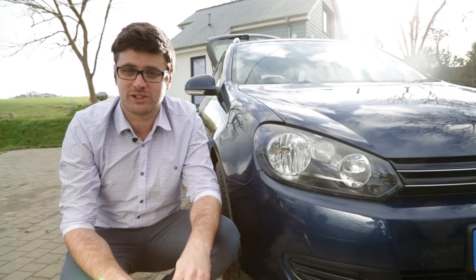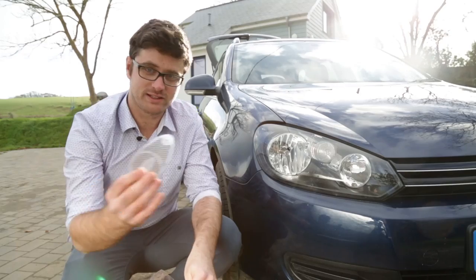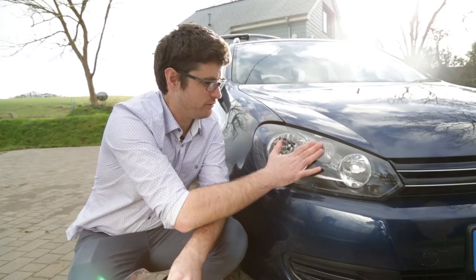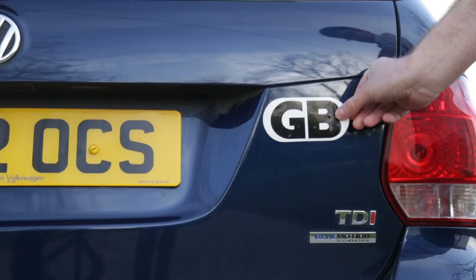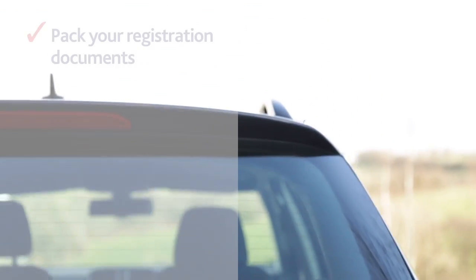So you don't dazzle oncoming vehicles, it is mandatory to either adjust your headlights or attach a masking sticker to the front of the headlamp. If you don't already have it on your number plate, make sure you have a GB sticker firmly attached to the back of your car.